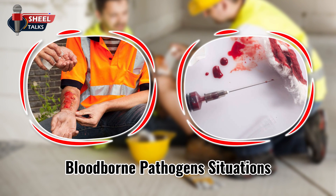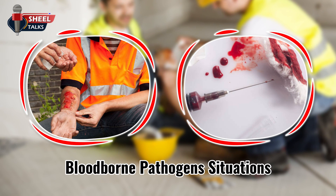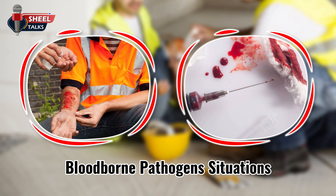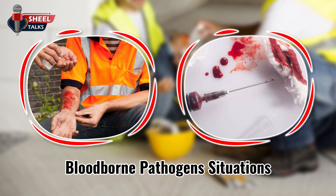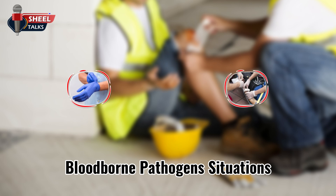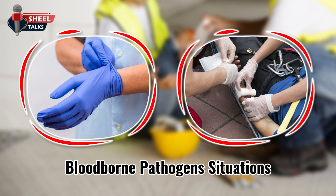Workers in the pipeline, construction, and related industries could be exposed to bloodborne pathogens by exposure to bodily fluids due to work-related accidents. Bloodborne pathogens may not be a hazard that we face every day on job sites, but it is important that employees are aware of these hazards and know what to do if they are faced with them. Bloodborne pathogens are not visible, so employees should take necessary precautions whenever these situations occur.